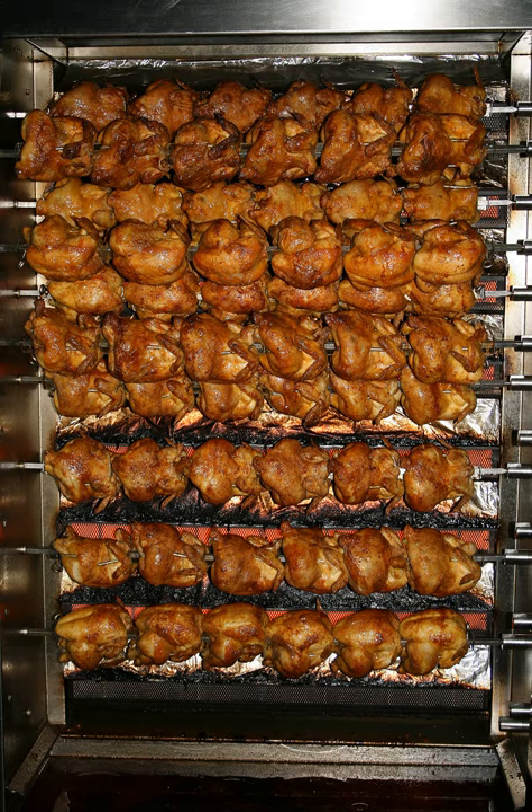Swiss Chalet, a Canadian chain of casual dining restaurants, owns a cable channel that exclusively airs content related to rotisserie chicken, 24 hours a day, 7 days a week. It typically airs chickens rotating on a rotisserie. Occasionally, a dancing man appears wearing a costume that looks like a container of Swiss Chalet's dipping sauce.